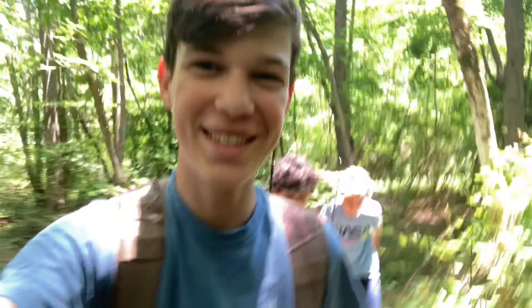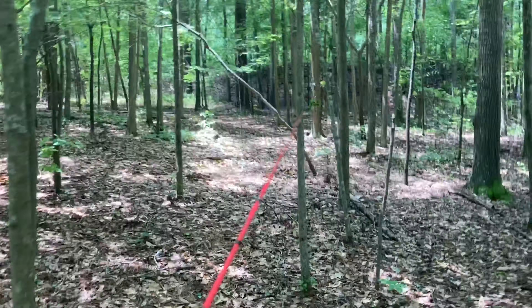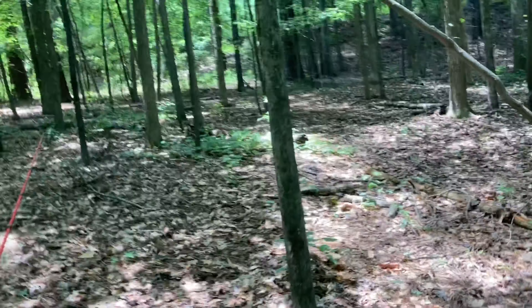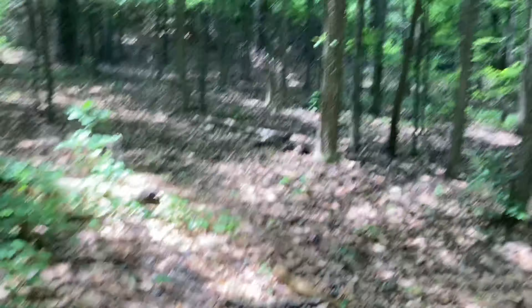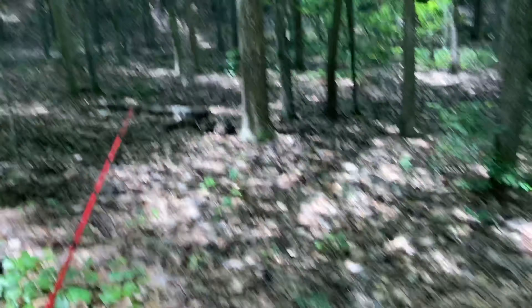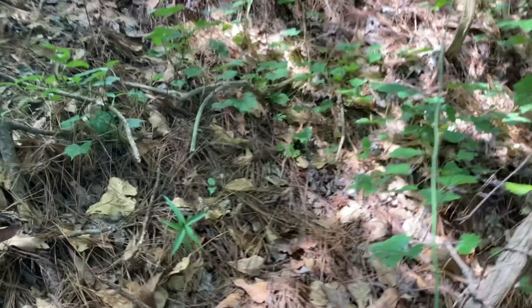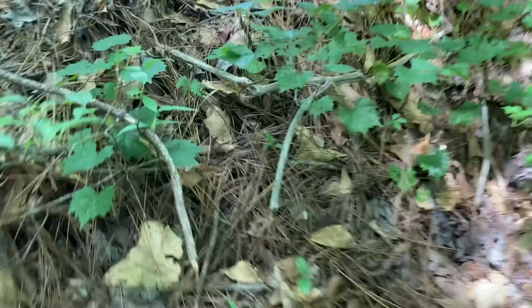All right, we'll see you when we get there — pointing with my rod tip, which is probably a bad idea. There's the dam of the pond, so we're gonna hike up this dam. Oh my gosh, I just walked into a spiderweb. We're just gonna walk up there and I'll show you guys the pond. As you can see, there are thorns, so we don't want to get into them.